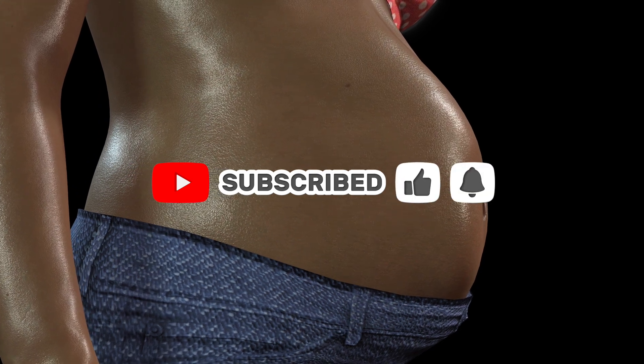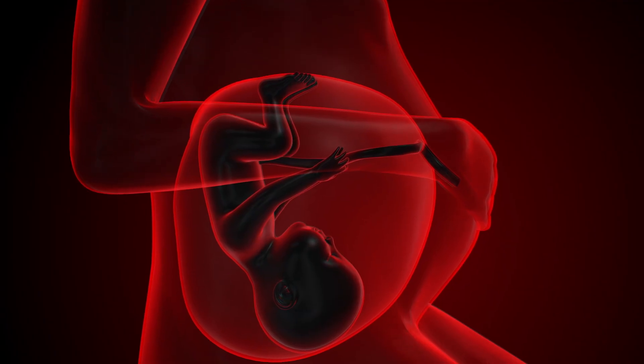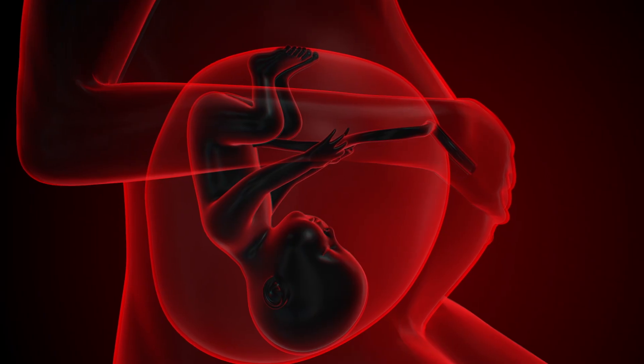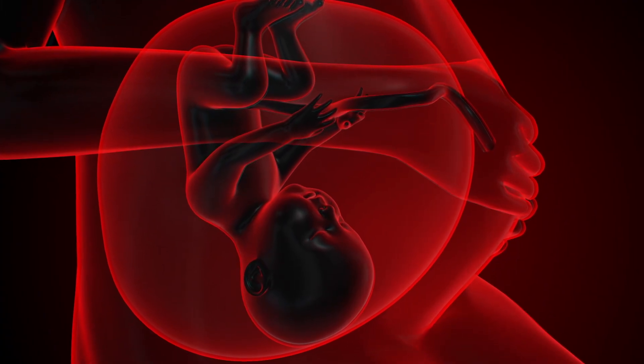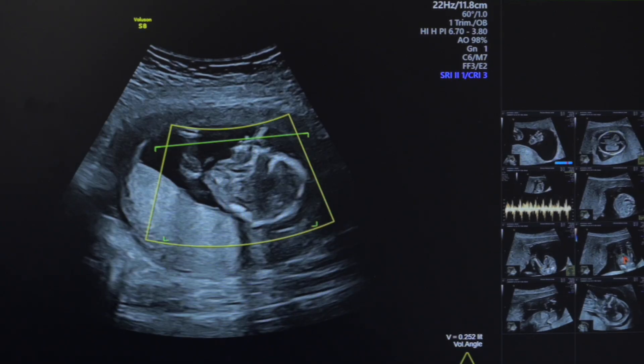A darkening line usually means hormone levels are rising as expected. And sometimes you get a negative result but no period. That can be confusing. It might mean you tested too early, your cycle is irregular, or there's another reason your period is delayed. If this continues, it's always best to check in with a doctor.